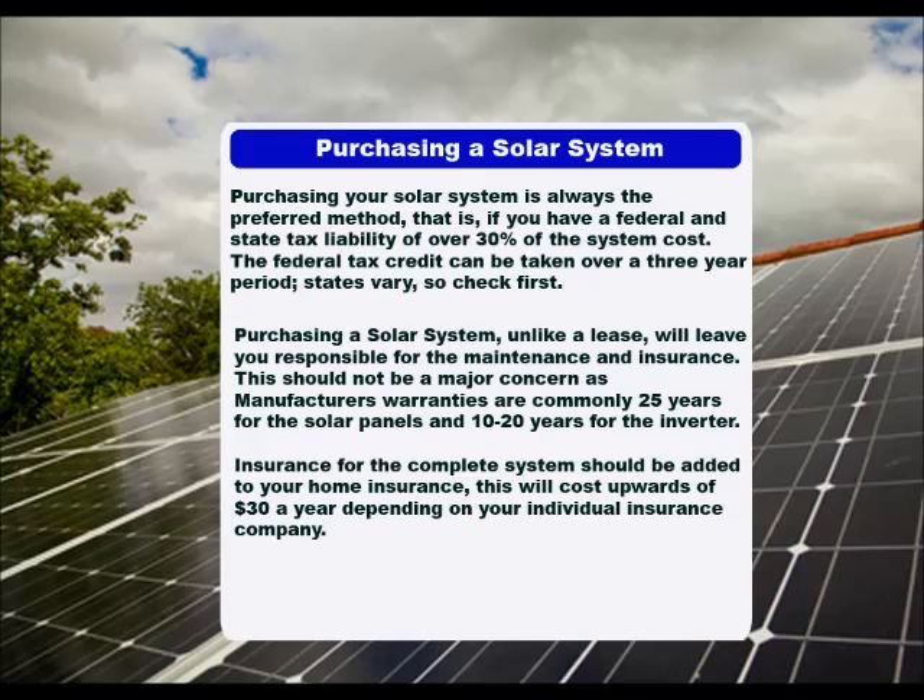Purchasing your solar system is always the preferred method — that is, if you have a federal and state tax liability of over 30% of the system cost. The federal tax credit can be taken over a three-year period. States vary, so check first.